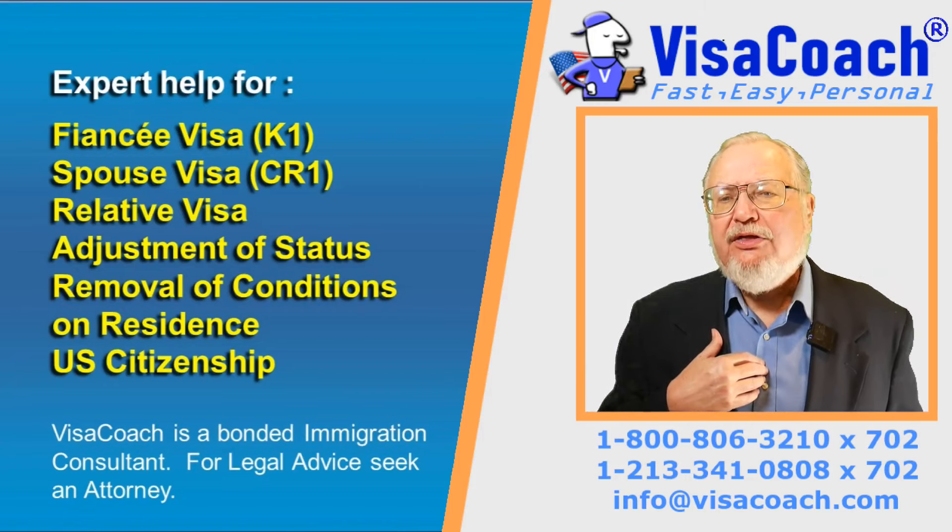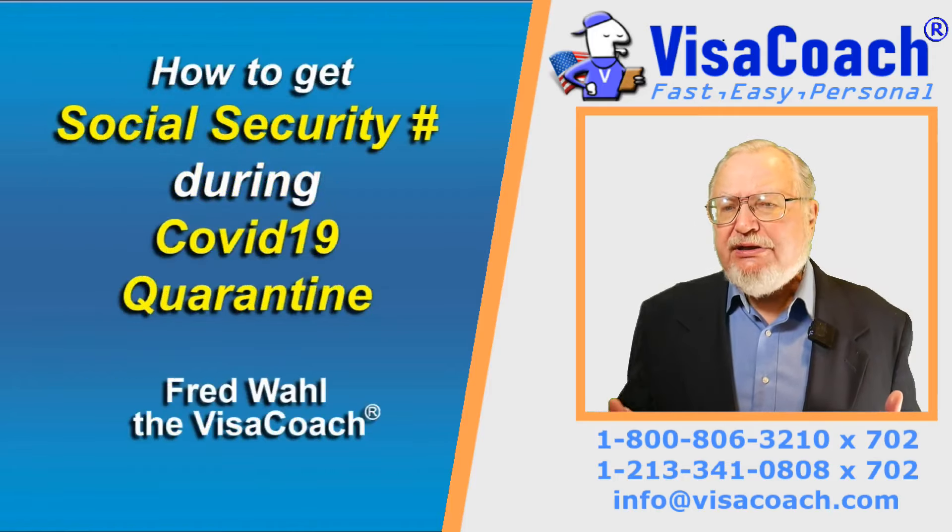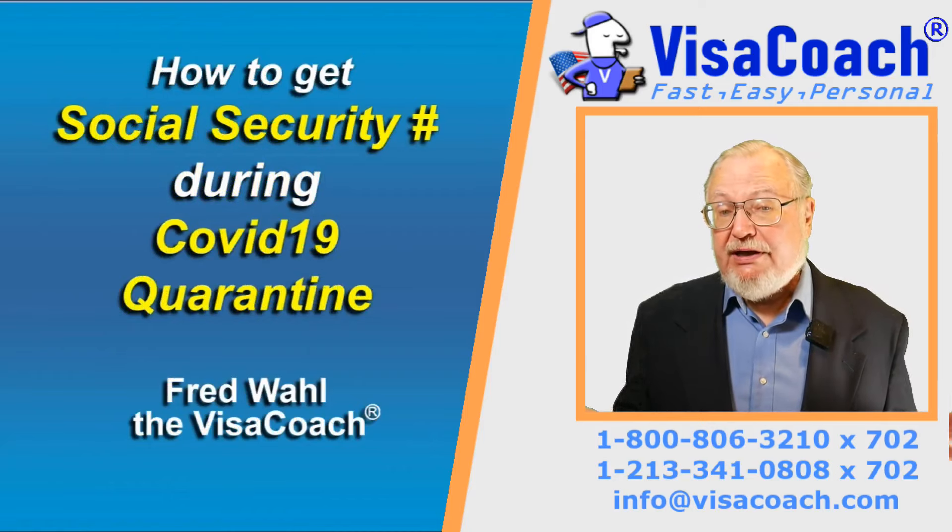This is Fred Wahl, the VisaCoach. Today's topic is how to get a Social Security Number during COVID-19.